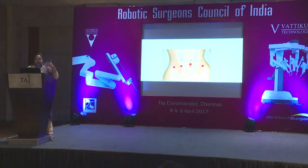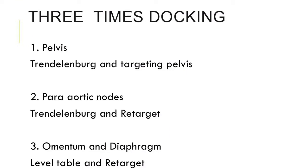The advantage is you can finish your pelvic surgery with these ports, and the lateral ports have distance to move for omentectomy. There are three dockings and three targetings — if you want to do the pelvis, use Trendelenburg and target the pelvis; for omentum, put the table straight and target the omentum; for para-aortic nodes, Trendelenburg again and retarget. It's easy, takes only about five minutes each time, and the surgery is done much faster.